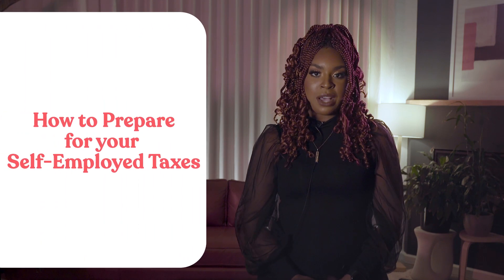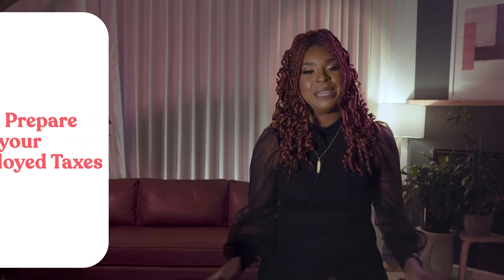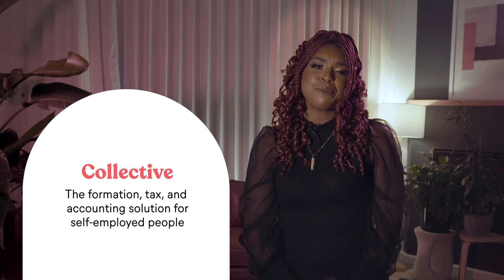Are you self-employed but not sure where to start when it comes to tax season? You're in the right place. In this video, I'm going to walk you through the process of preparing for tax season and show you how to save yourself time and money. I'm Alina from Collective, the formation, tax, and accounting solution for self-employed people.